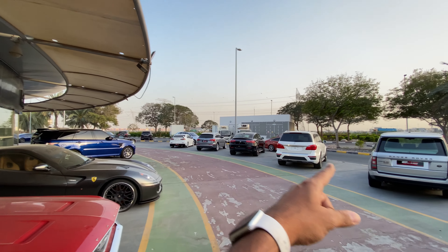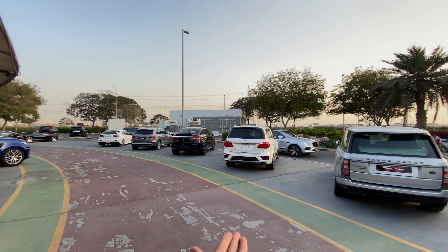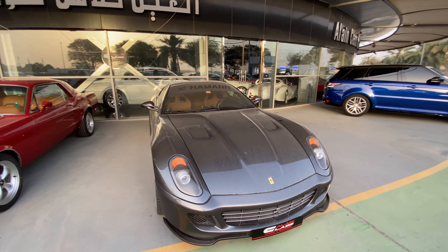There's the Bentley Bentayga. Everywhere you look there's a Bentley, there's a Range Rover. It's absolutely crazy this place. Dubai is absolutely mad in terms of cars.